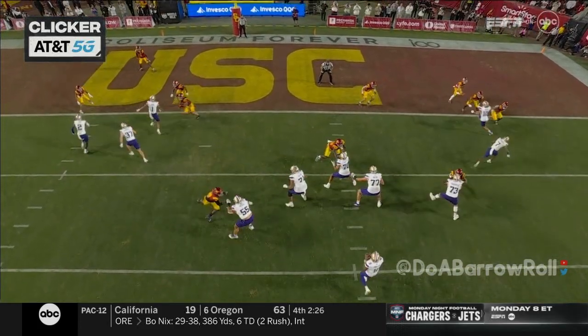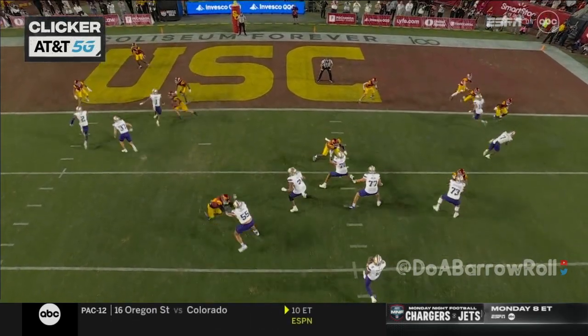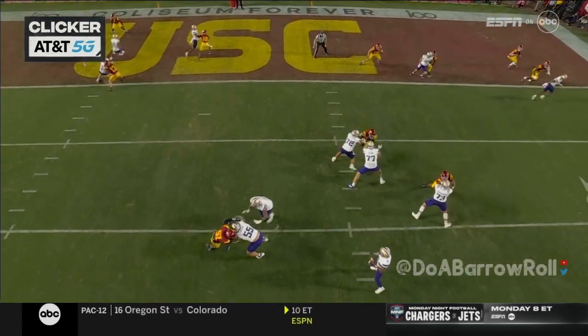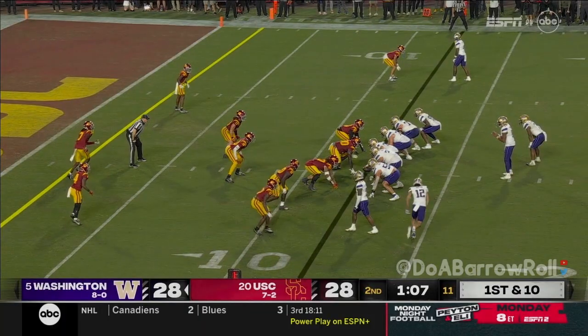Watch D2 on the inside — you see how they get manned up, man coverage. Now watch Polk — he's got two USC defenders, but they don't bracket him, they don't double him. He just goes to the inside.